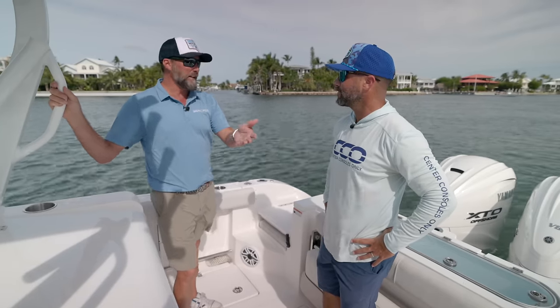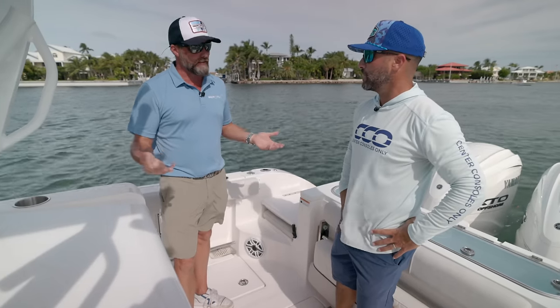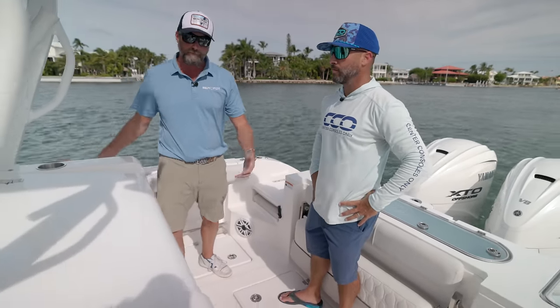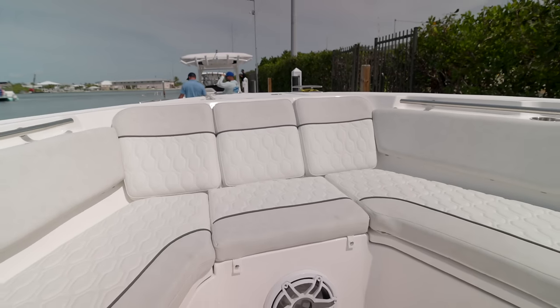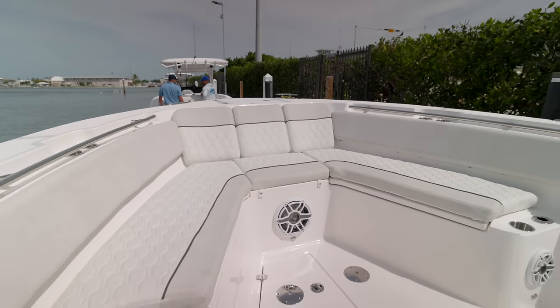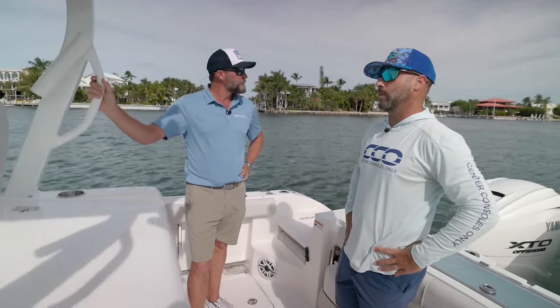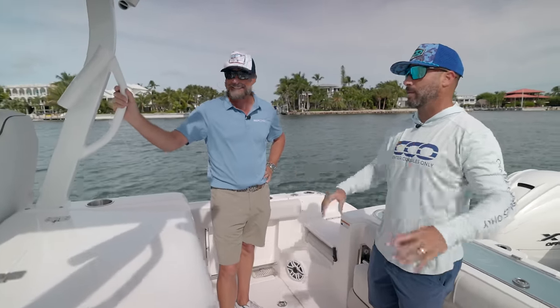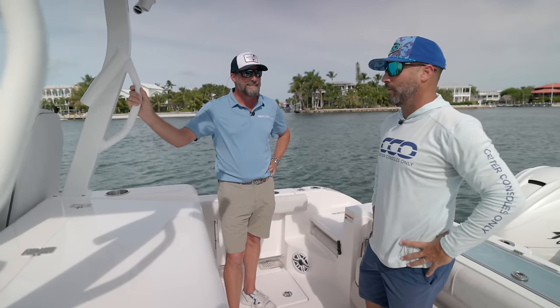So you were just on our 288C — that's part of the new branding, 288 center console. Now you're on the 328, and when you get on this boat you can noticeably tell it's a foot wider — the beam is just massive. You get a lot more room in the bow. It definitely does not feel like a 32 when you step on it. Just looking at it now feels way larger — I would say this is a 37-footer if you were going to ask me just from the beam, not being able to see the bow.